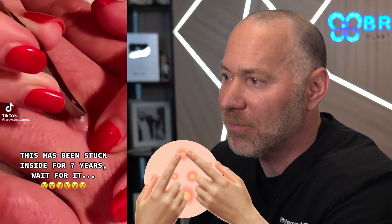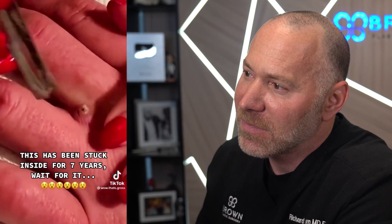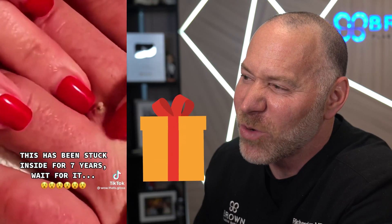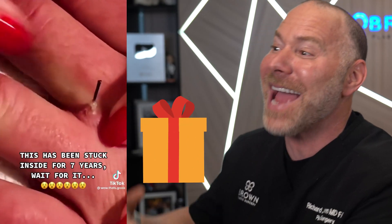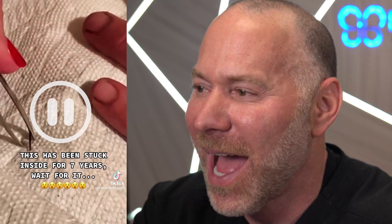Love me some pimple pop. What do we got? Oh, we got a little pus coming out. Here we go. Tell me there's a treat inside, please. What is the prize? There's a stick. That was awesome — the whole tree trunk. Wow. How do people get those inside of them?